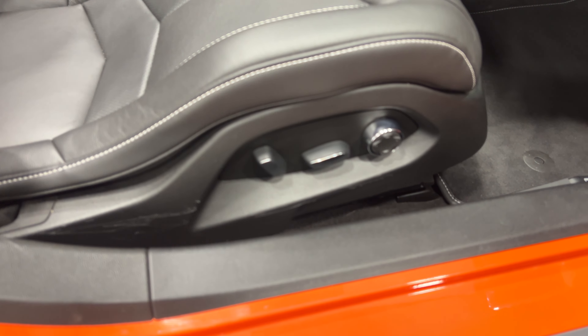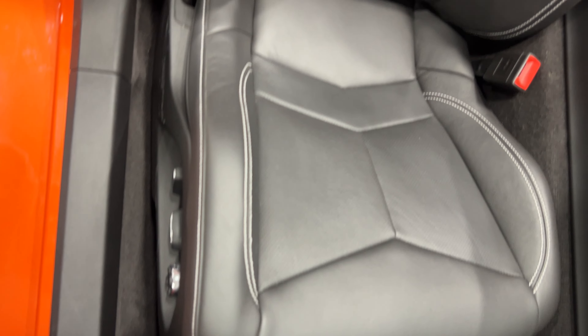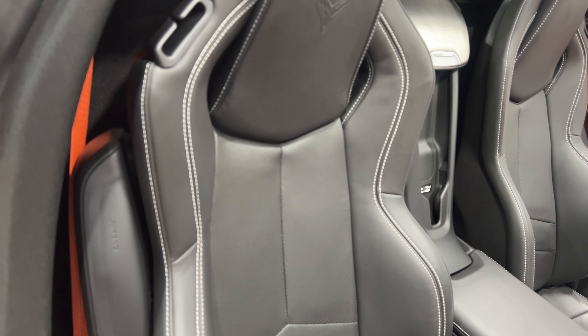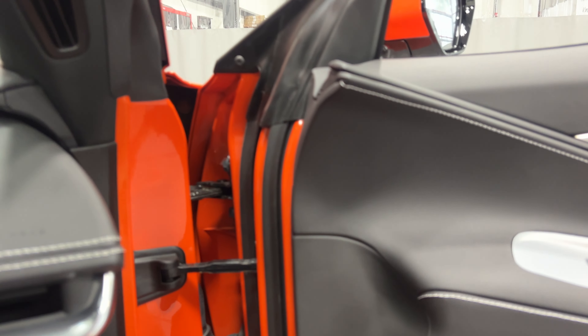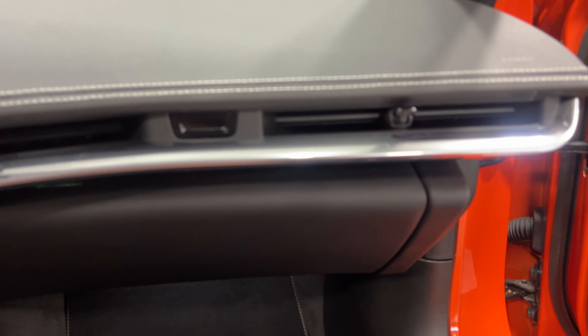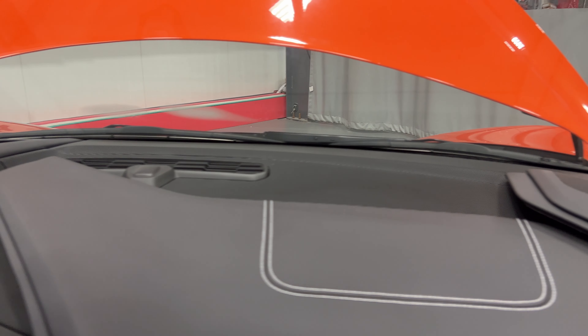For the power seat we've got power fore/aft, up/down, power recline, lumbar, and side bolster adjustments. These are the GT1 seats with orange seat belts. As I get in, the door frame is nice and clean. We'll check out the glove box — this one's got the original books with it, which is great. Baseball stitching on the dash upper and lower — very neat design, looks great.